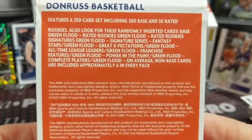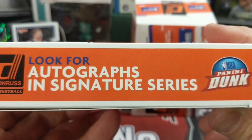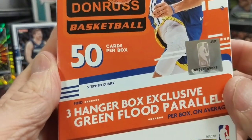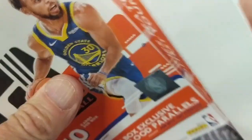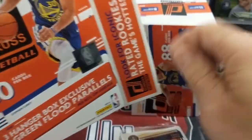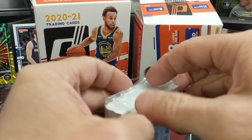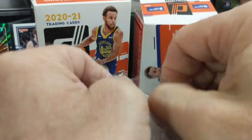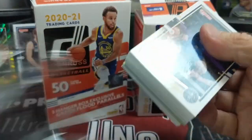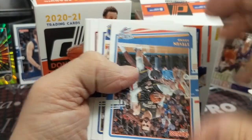Let's see if we can get the hanger box open. There you go — you can look for autos, and you get 50 cards with three hanger exclusive green flood parallels. In our experience with Panini products this year, the hanger boxes have been by far the best — let's see if that's true for Donruss. You got a lot of inserts and some parallels; it seems like you get good rookies in the hangers across the board.